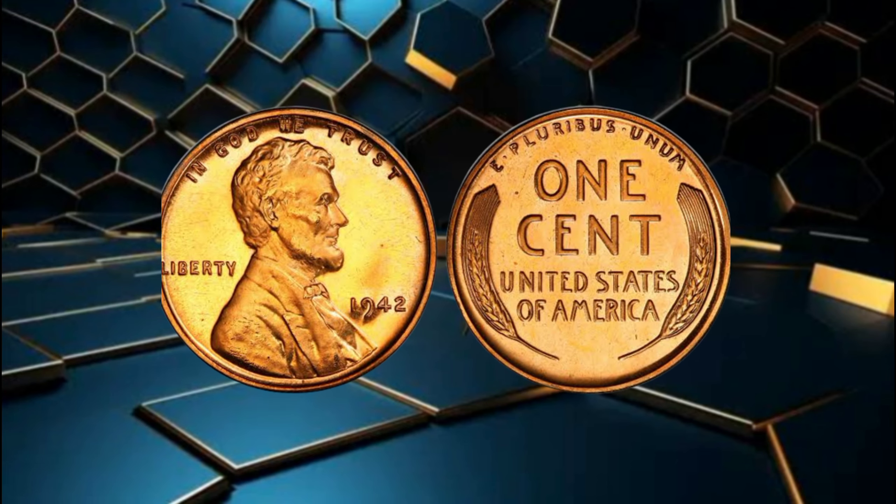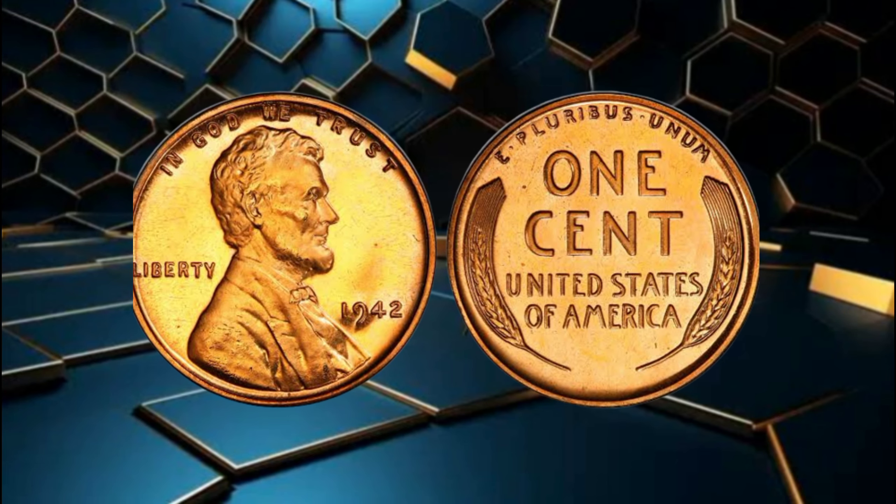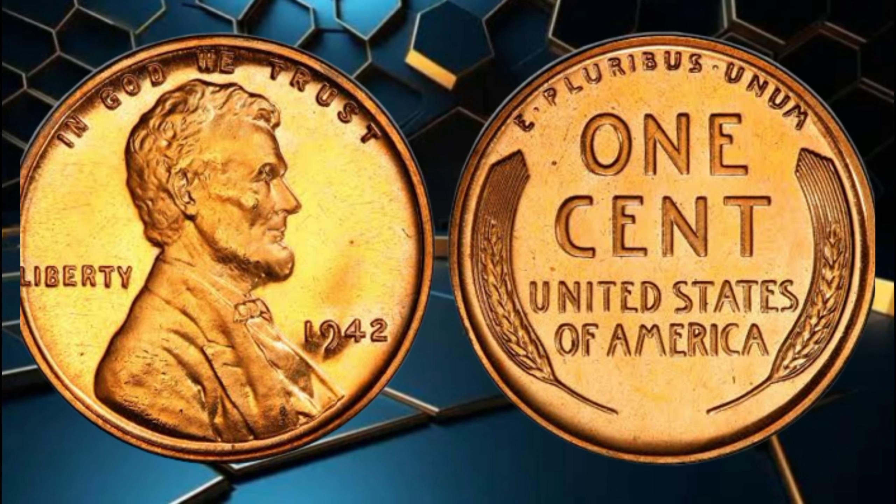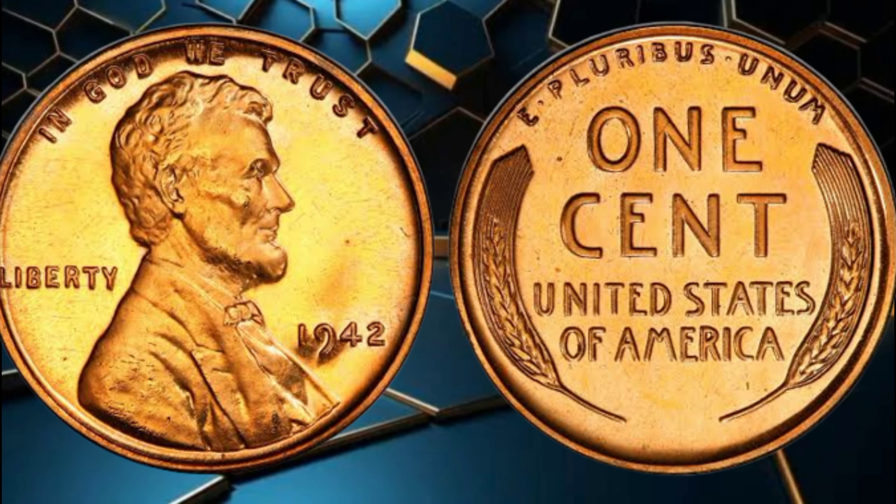Hi friends, hopefully you are fine and healthy today. I will tell you about wheat pennies. Hey there, coin enthusiasts! Welcome back to our channel. Today, we have an incredibly exciting episode lined up for you. We'll be diving deep into the world of numismatics to uncover the hidden treasures of a coin that many of us might have overlooked — the 1942 wheat penny. You won't believe the astonishing value and worth these seemingly ordinary coins can carry.